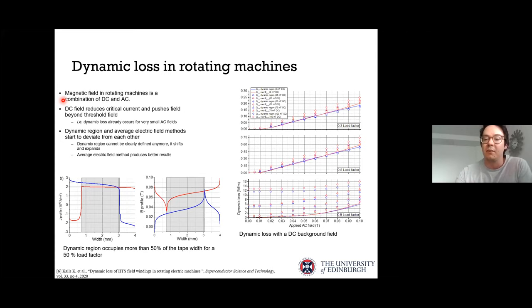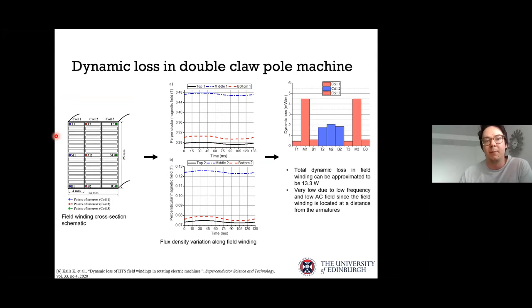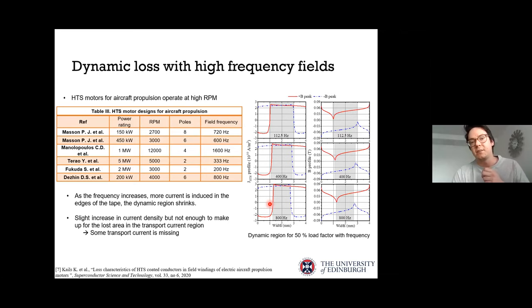For the double-clopole machine specifically, examining different points in the field winding using 3D FEA to find the magnetic field distribution as the machine rotates, we can estimate the dynamic loss in the winding. In this case, the total winding dynamic loss is only 13.3 watts — relatively low due to the low operating frequency and the winding being located at some distance from the armature windings. This becomes much more interesting at higher frequencies.